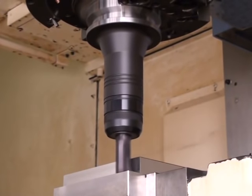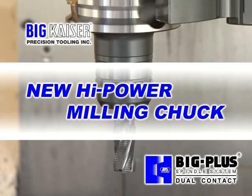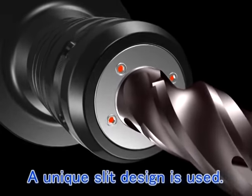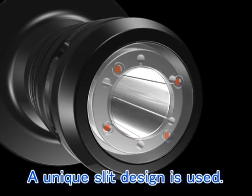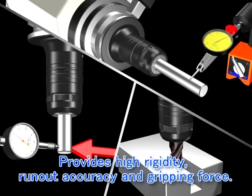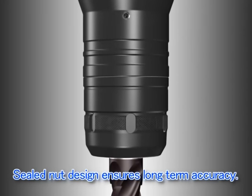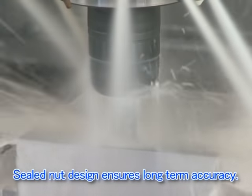BIG's new high power milling chuck features a new original slit design structure to support all requirements for end milling, such as rigidity, run-out accuracy, and clamping force. In addition, the sealing structure completely prevents coolant from entering the main part of the milling chuck to extend the service life.